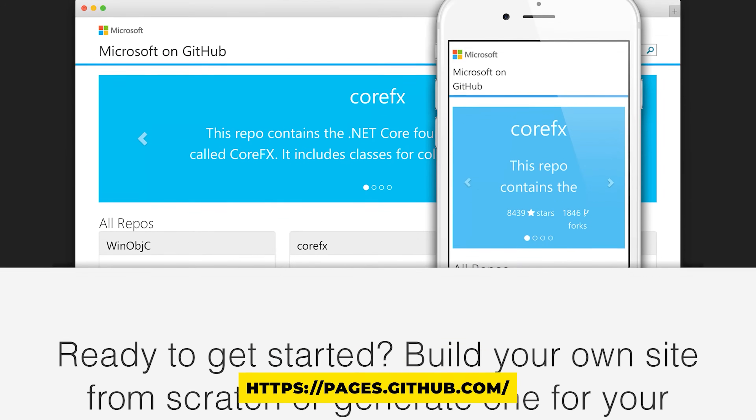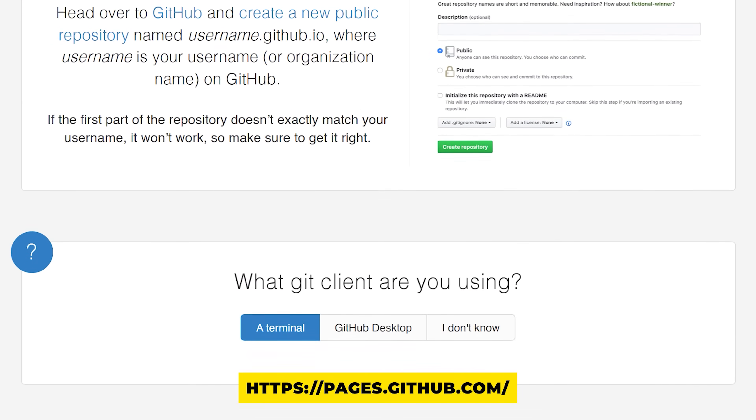You can also host your portfolio on a simple website — for instance, GitHub Pages is free — and include the link on your resume and LinkedIn profile. Definitely don't skip this step; bolster your portfolio.